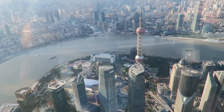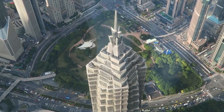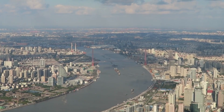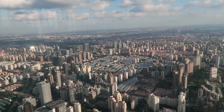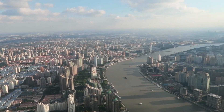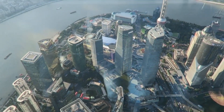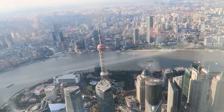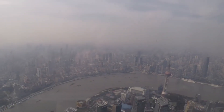Prominent landmarks such as the Oriental Pearl Tower, long considered a symbol of present-day Shanghai, and the Jin Mao Tower, along with the Shanghai World Financial Center — both once the tallest structures in the area before Shanghai Tower's construction — offer spectacular views. Visitors can now look down upon them. While there are telescopes near the windows, they are not free, so it's advisable to bring your own. Checking the weather is recommended, and visiting on a clear day is preferable, as a foggy haze may obscure the view.